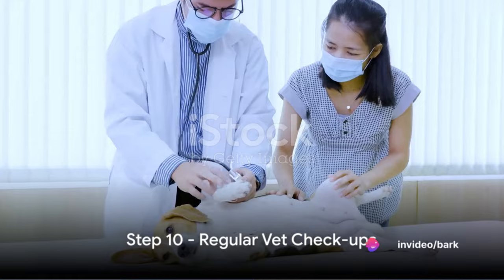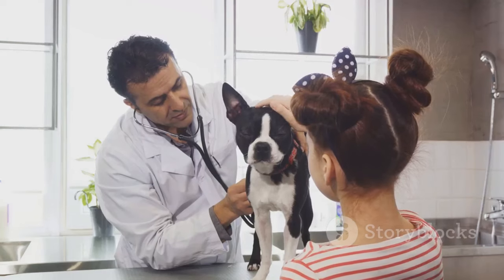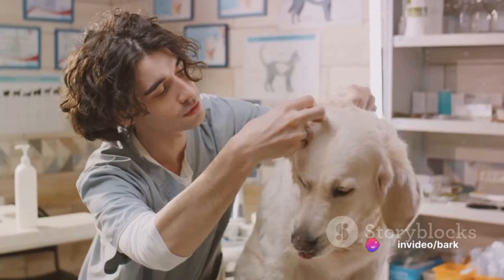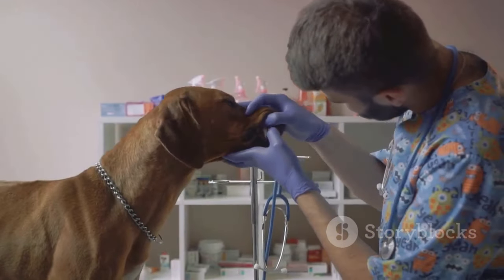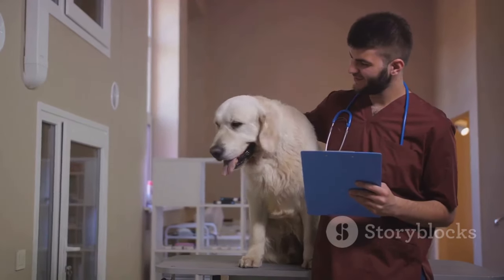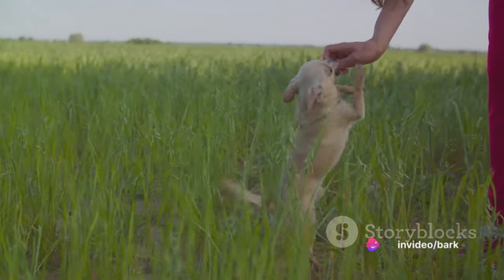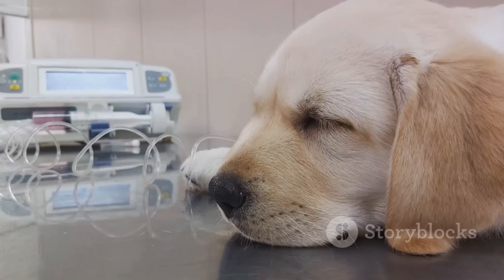The final step in our guide is regular vet checkups. This step is paramount as it directly impacts your puppy's health and well-being. A healthy puppy is a happy puppy, and a happy puppy is easier to train. Regular vet visits help ensure your puppy is growing and developing as they should, and allow for early detection of any potential health issues before they become serious or impact training. Regular checkups also ensure your puppy is up to date with vaccinations and preventatives. Remember, training isn't just about teaching commands — it's about ensuring your puppy's overall well-being, because a healthy puppy is a trainable puppy.